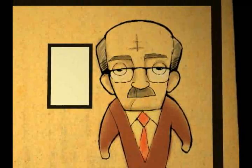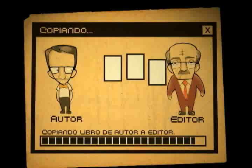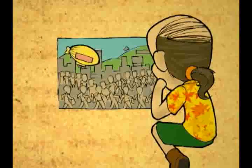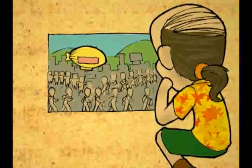El editor estudia detalladamente la obra para decidir si puede o no ser publicada por su empresa editorial. El editor conoce muy bien el mercado del libro y debe anticipar si esta obra tendrá éxito o si causará pérdidas para la empresa.